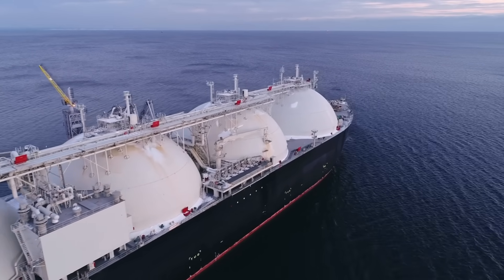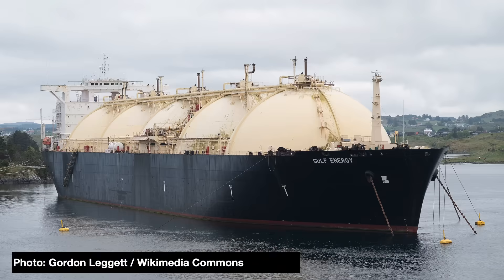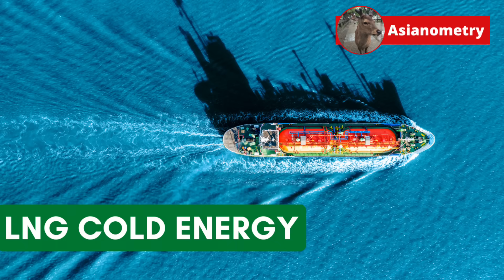Once that LNG arrives at the terminal, we have to turn it back into a gas. The way we do it leaves us with a lot of cold energy. Today, most of it is used as a mere heat sink. But can it be more? In this video, I look at a strange and potentially underutilized resource: LNG Cold Energy.